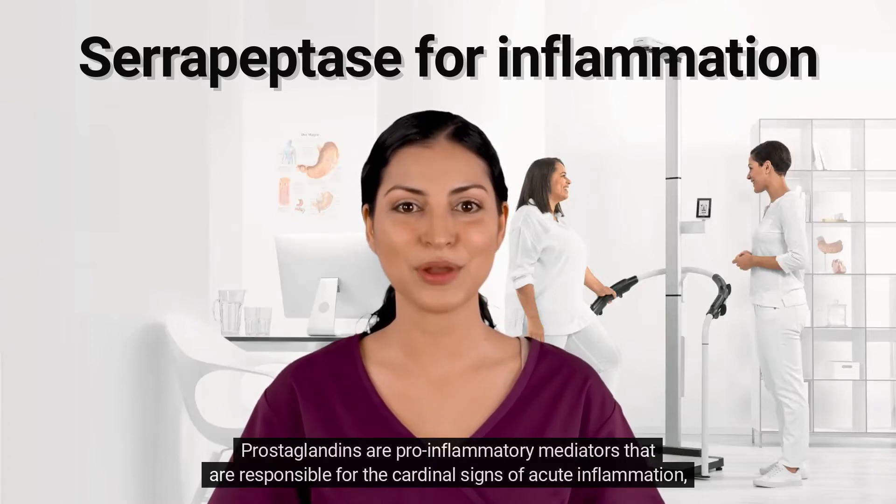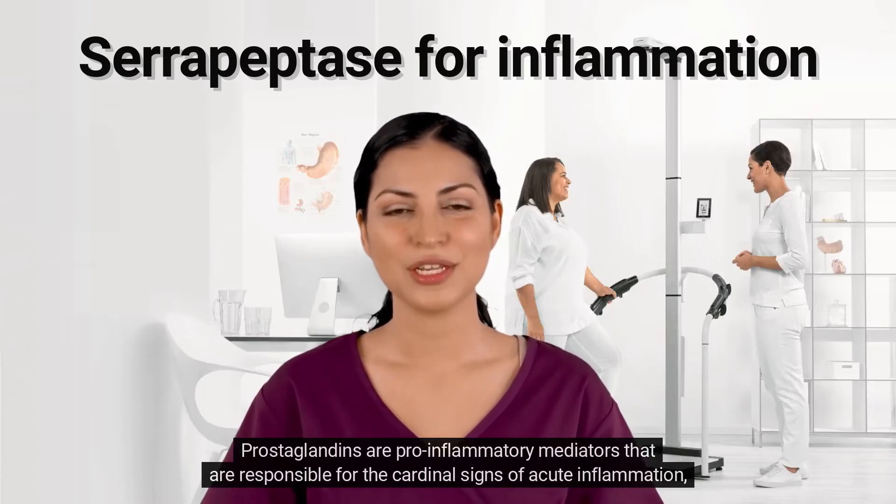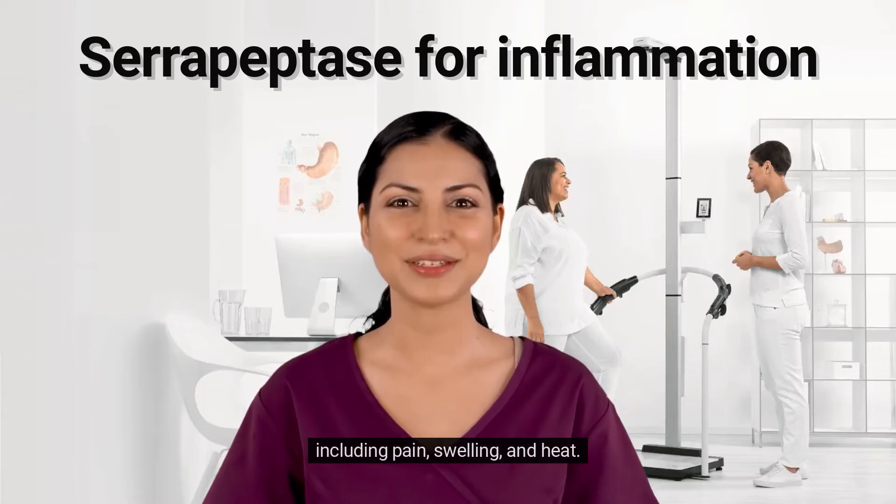Prostaglandins are pro-inflammatory mediators that are responsible for the cardinal signs of acute inflammation, including pain, swelling, and heat.